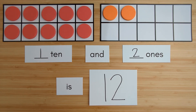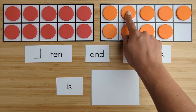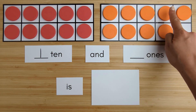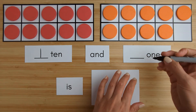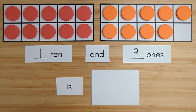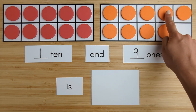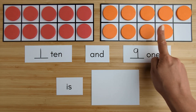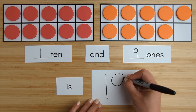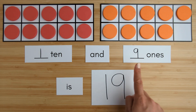Let's try another one. Here is 1 ten. Here is 1, 2, 3, 4, 5, 6, 7, 8, 9. 9 ones. 10, 11, 12, 13, 14, 15, 16, 17, 18, 19. 1 ten and 9 ones is 19.